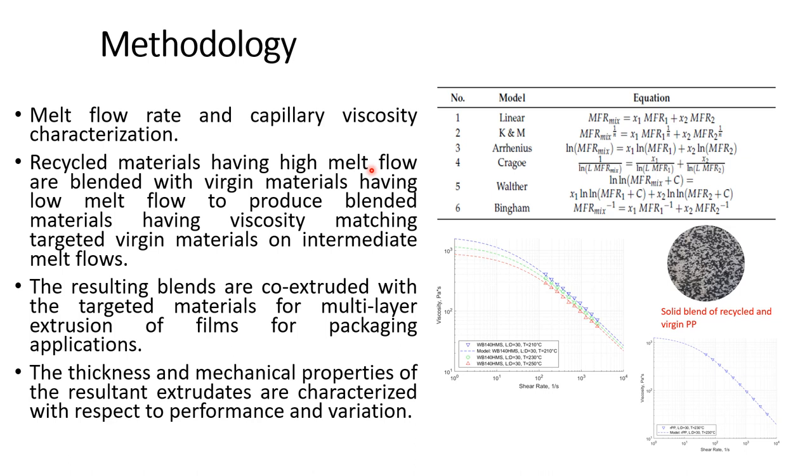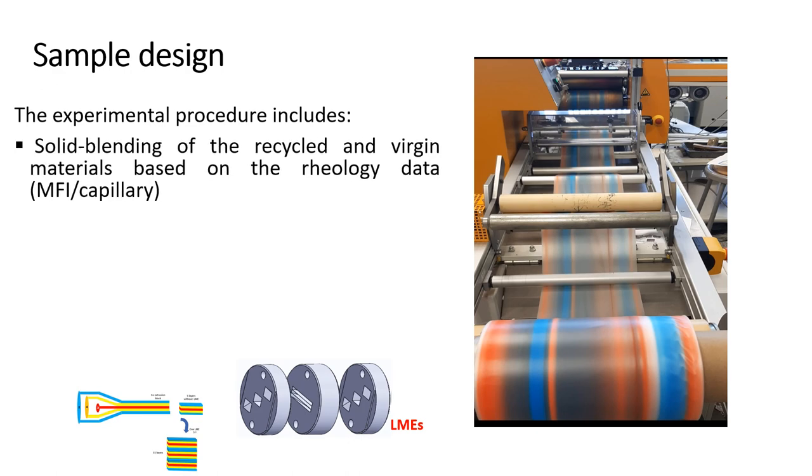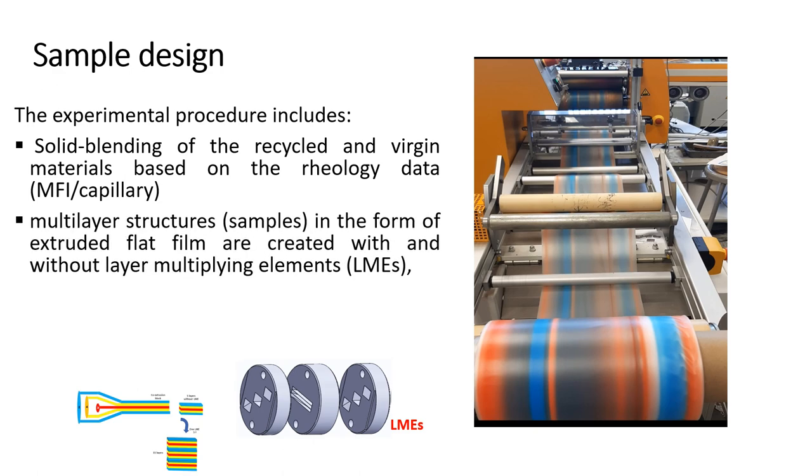The thickness and mechanical properties of the resultant extrudates, which are the film samples, are characterized with respect to performance and variation. Samples are created initially from solid blending of the recycled and virgin materials based on rheology data, MFI, and capillary viscometry. Multi-layer structures in the form of extruded flat film are created with and without layer multiplying elements.